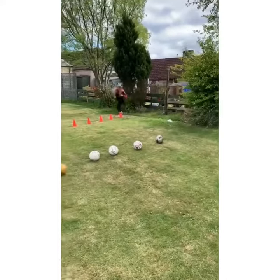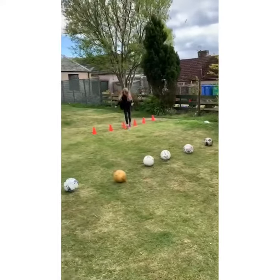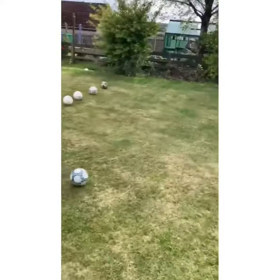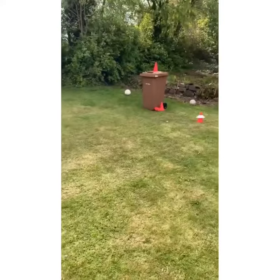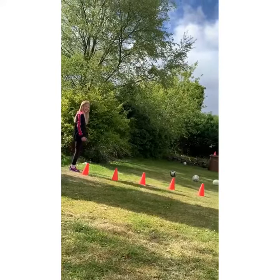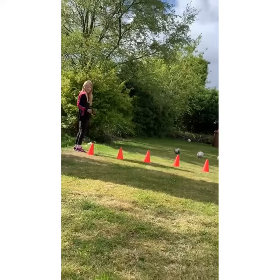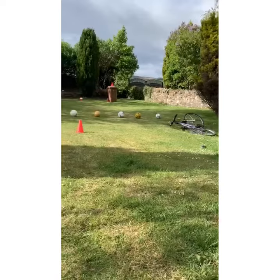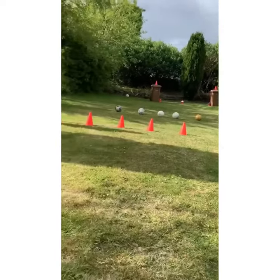Evie's going to demonstrate first. She's going to go through the markers, through there. She's going to take a couple of touches and try to knock the marker off the cone, just like that. And Evie and Molly are going to have one ball, one shot each. Once Evie finishes her shot, Molly then goes.